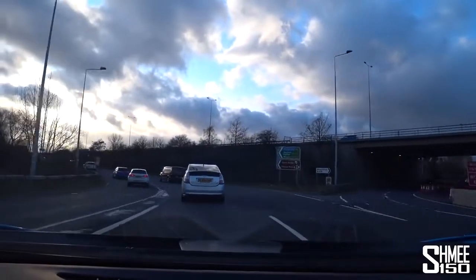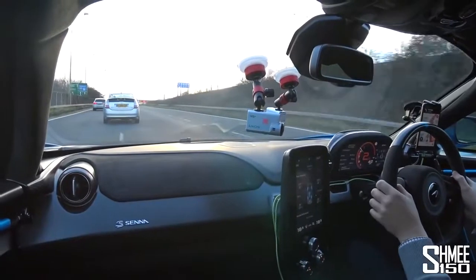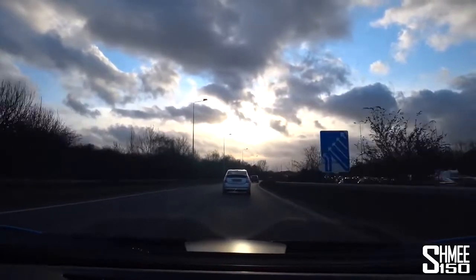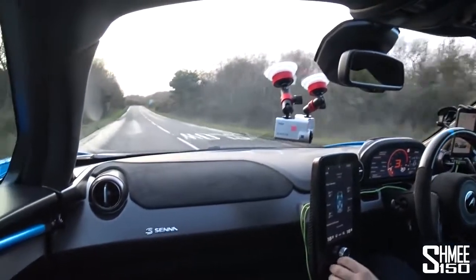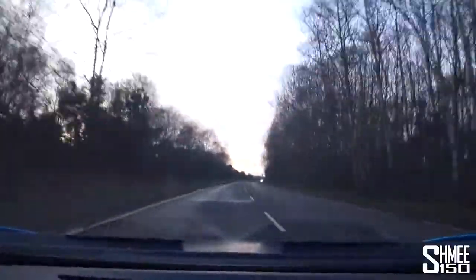These are more my kind of roads — out in the countryside. Let's pop it into sport mode. The hydraulic suspension just adjusts slightly, and now we're in sport. Foot down — let's feel some of the power. And my word, this car is ballistic. It is so quick and so loud and dramatic. It doesn't feel right to be driving this on the road in the slightest. One tap of the ESC puts it into dynamic.